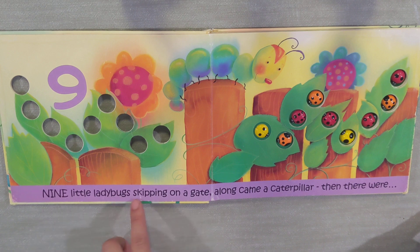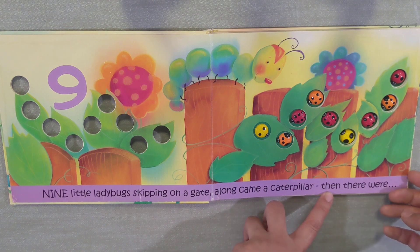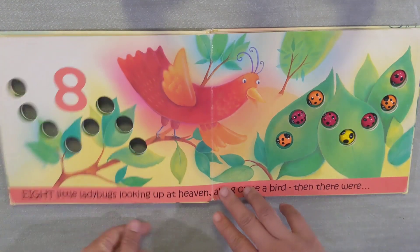Nine little ladybugs skipping on a gate. Along came a caterpillar. Then there were... Eight!